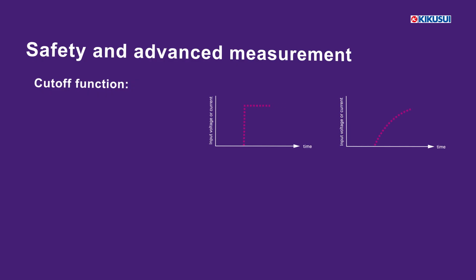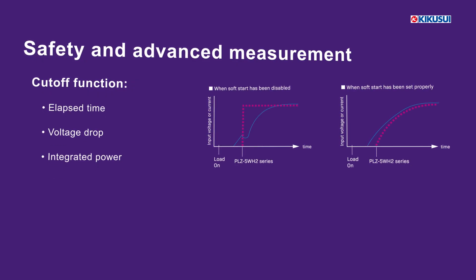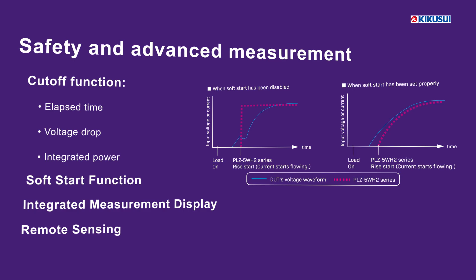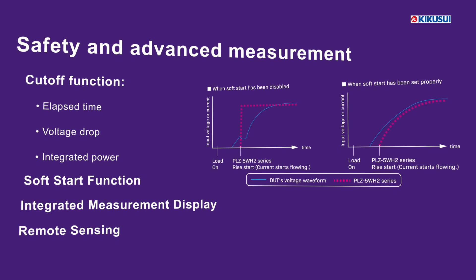The cutoff function prevents overloading by automatically shutting down based on elapsed time, voltage drop, or integrated power. The soft start function protects sensitive components from inrush currents, while remote sensing guarantees accurate voltage readings by compensating for line losses.